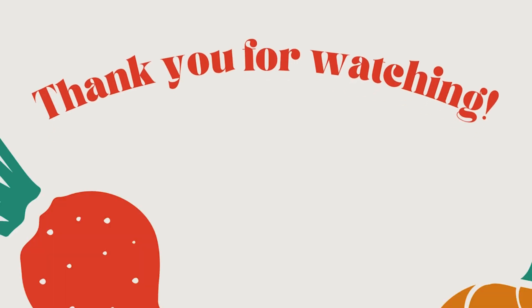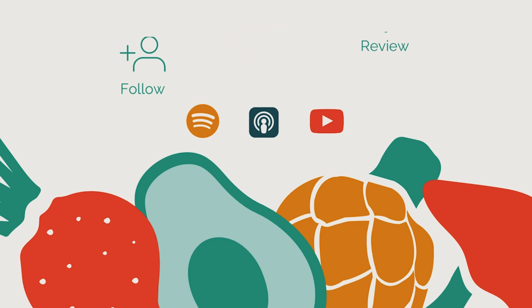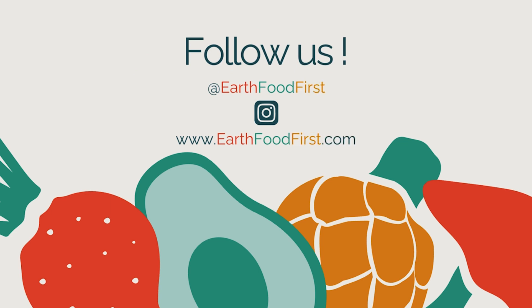As you eat your way through the letter B, feel free to tag us on Instagram at earthfoodfirst. As always, thanks so much for listening, for caring, and for being bold in the face of change. If you learned something today, it would mean the world for you to follow, rate, and review our podcast and share it with your favorite families. Find more Earth Food First goodness on Instagram at earthfoodfirst, on our website earthfoodfirst.com, and don't forget to grab your letter B recipe links and our free Veggies First guide — the link is in the show notes.